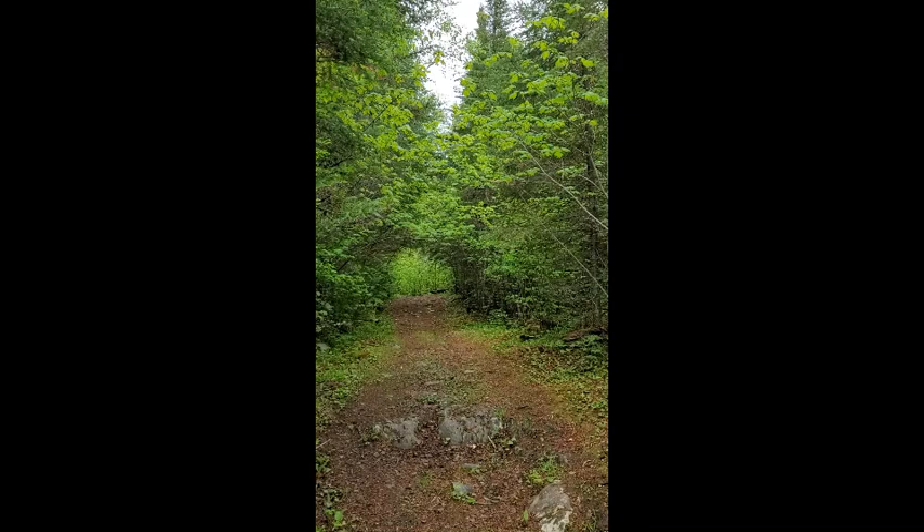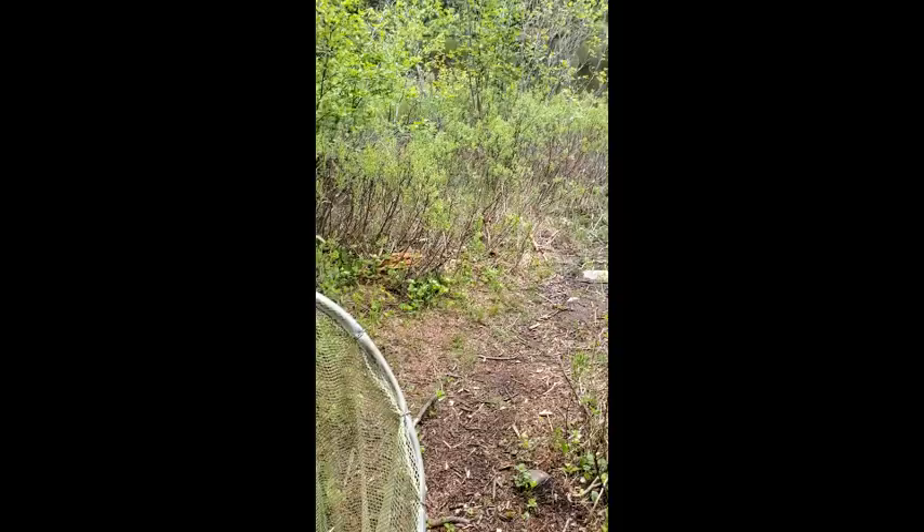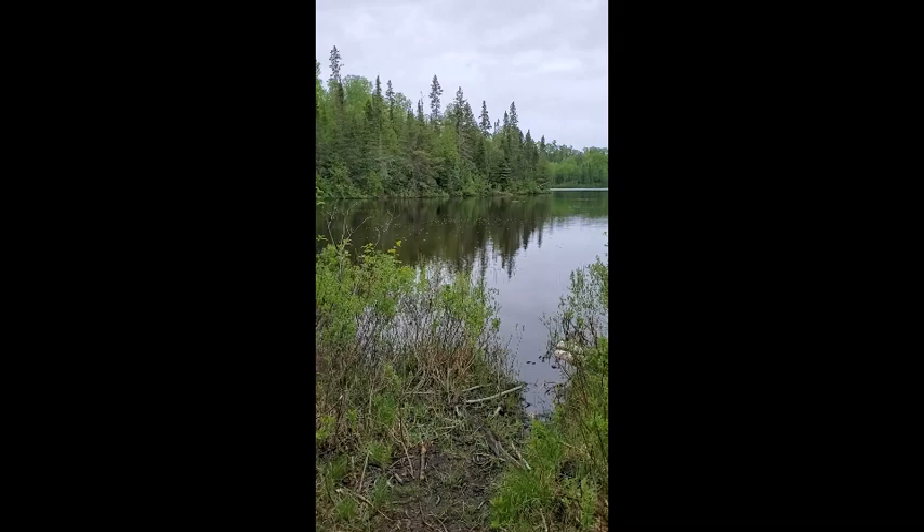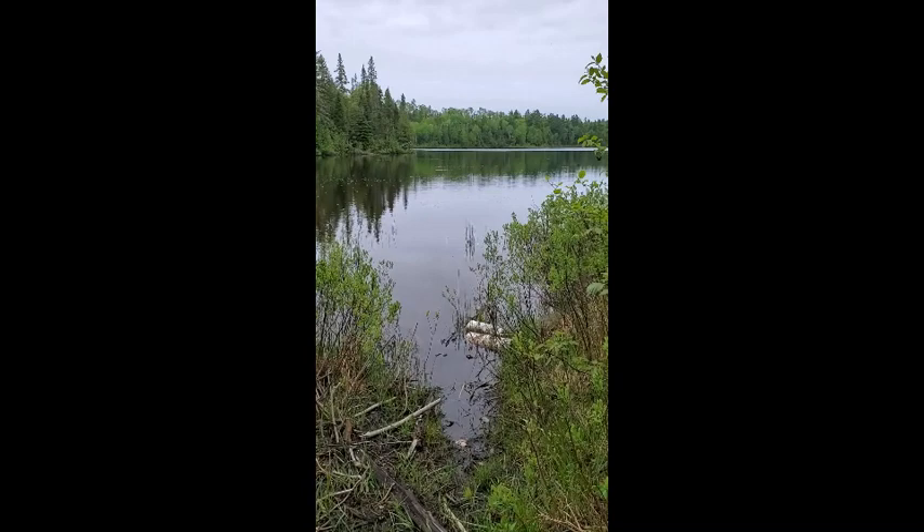I'm arriving here at the wetland slowly, because I don't want to scare any birds or animals that might be around — perhaps turtles sunning themselves on logs or rocks just in the shallow waters, or maybe even a blue heron fishing in the shallows.